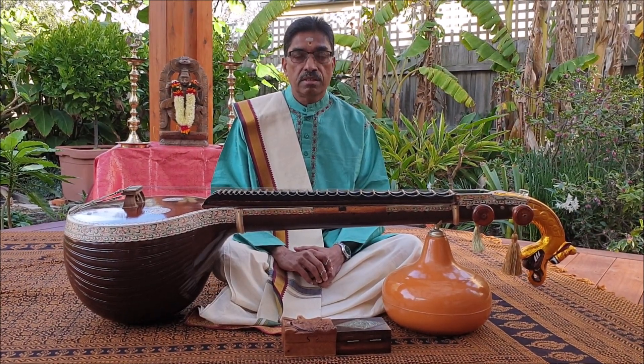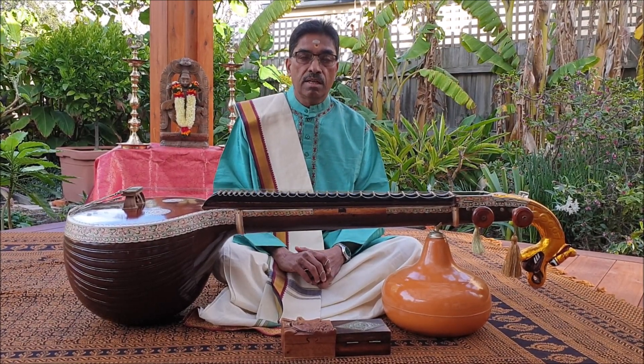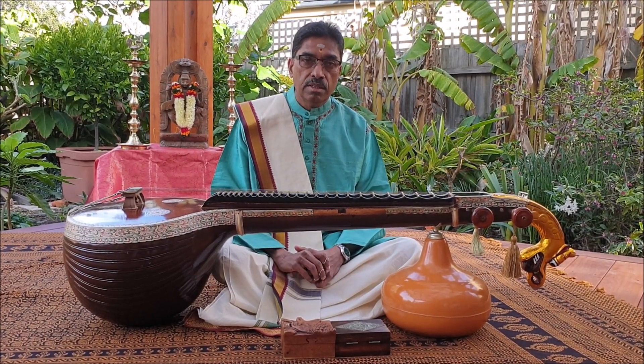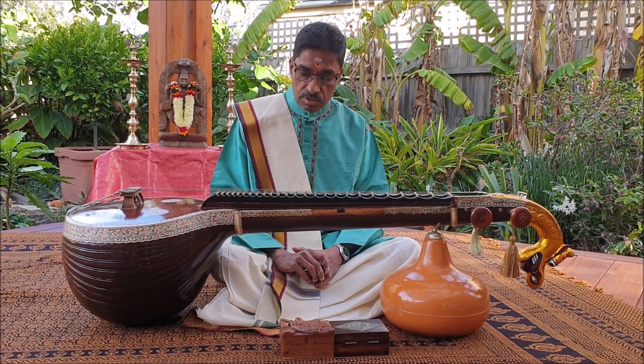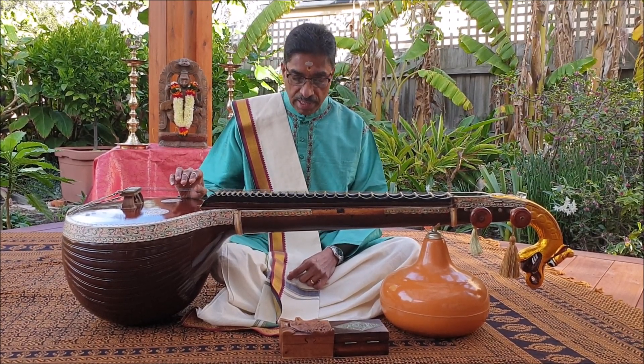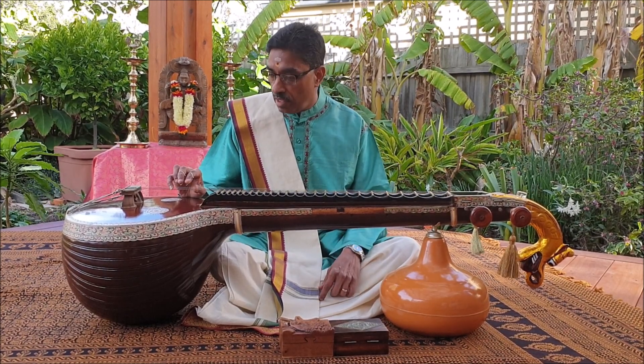Another notable feature that distinguishes the music of the Veena from all other instruments is the Tana playing. Tana playing is the melodic improvisation of the Raga with implied rhythm. The stroking of the Tala strings of the Veena during Tana playing adds an extra dimension and produces a grand aural effect.